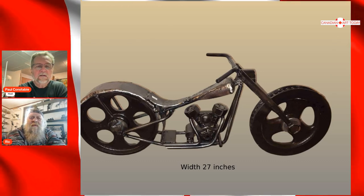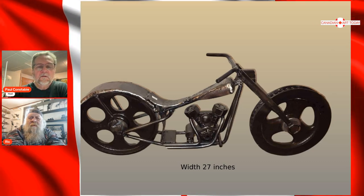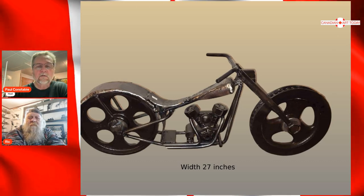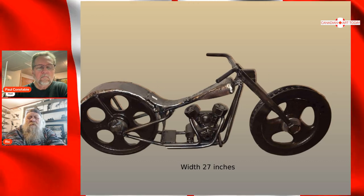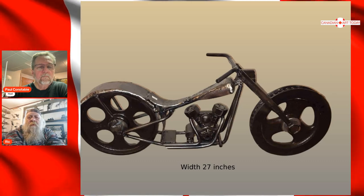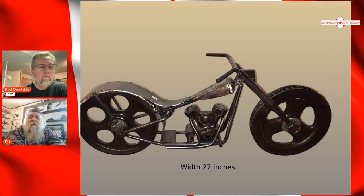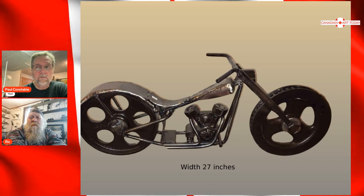This is a cool bike — what's going on with this one? This one has a different type of wheels than the other one, a little bit more detail, a little more streamlining. I really like tanks — they're really hard to build on bikes and get right. If you don't get the line right, it just doesn't look good. Well, this one's 27 inches long — it's a serious piece that's for a real bike guy.